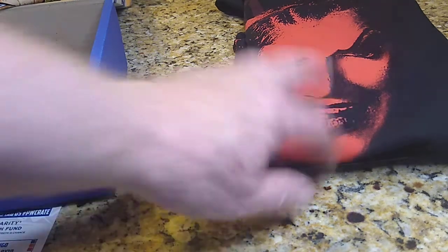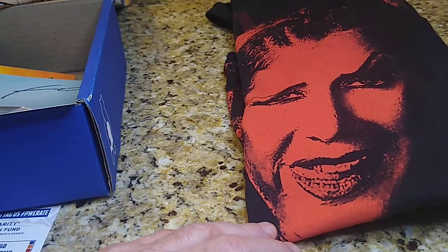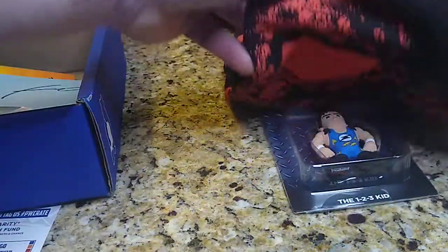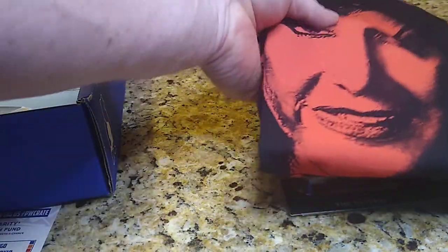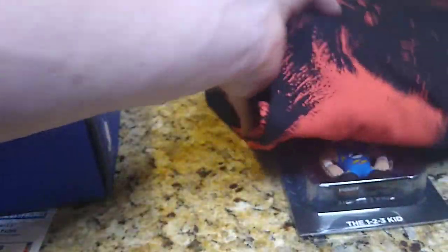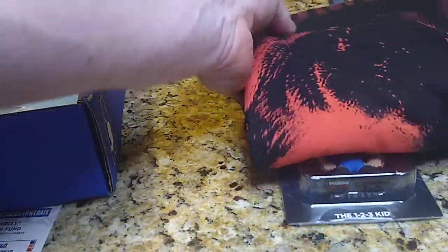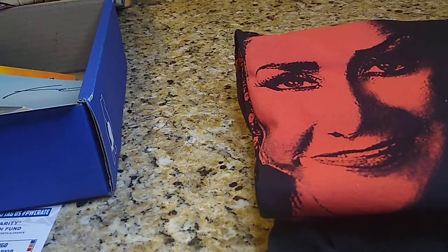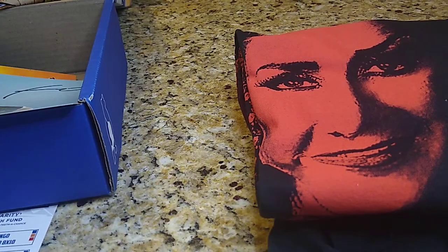Check out the Dr. Britt Baker t-shirt — it is probably one of the better looking t-shirts I've seen in a while. Just the colors are amazing on it, they did a great job with that one. I'd give this box, if you took away the t-shirt, probably a C minus. But this t-shirt is just so popular right now, I've got to almost give them a B just because of this t-shirt.